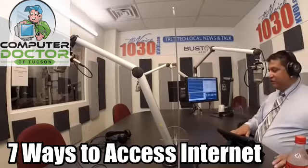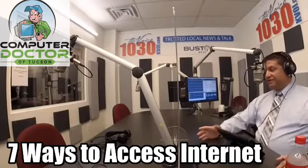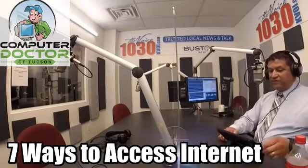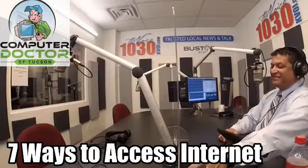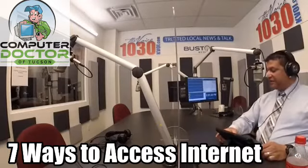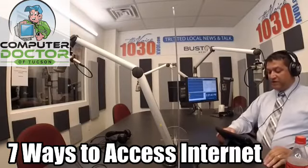If you have no computer but still need information, you could always call someone who has Internet access, or dial the old 411 information service. Those are the different ways you can connect to the Internet, even if you are struggling to find a way.